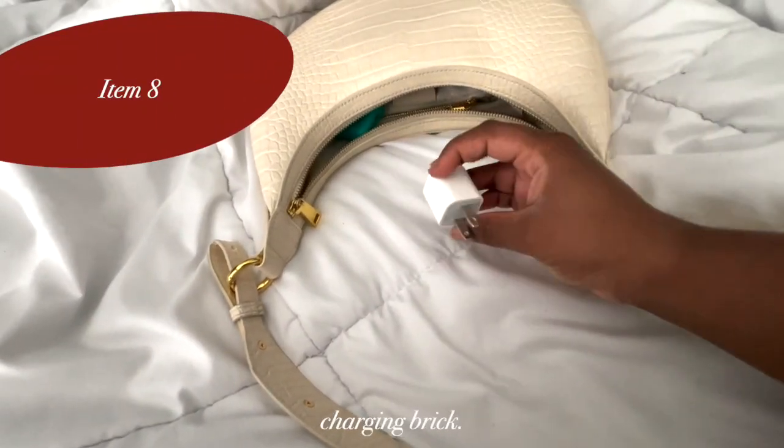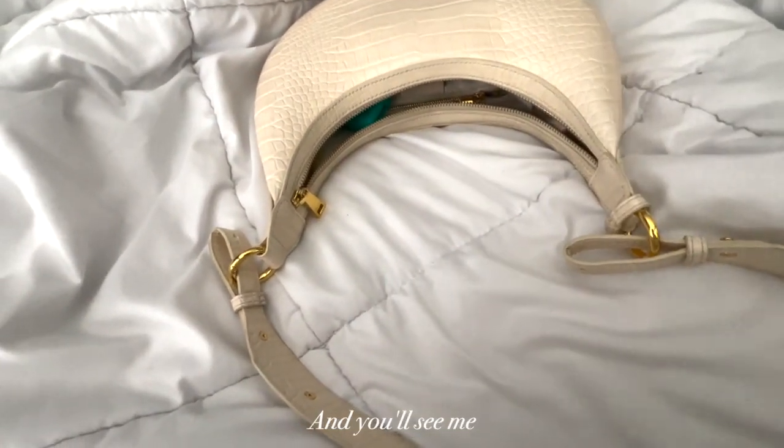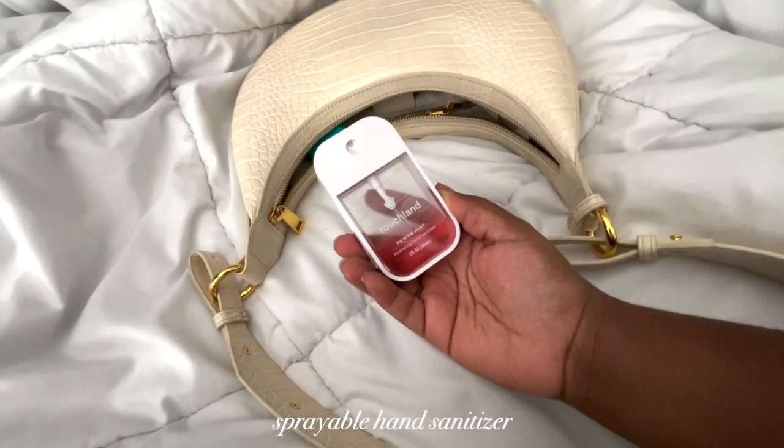Also, you just saw me pull out another charging brick. I'm a digital media major — I have three in this bag and you'll see me pull out another one again. Next we have this Touchland sprayable hand sanitizer in the scent watermelon. I love it — as you can tell, I use it all the time.